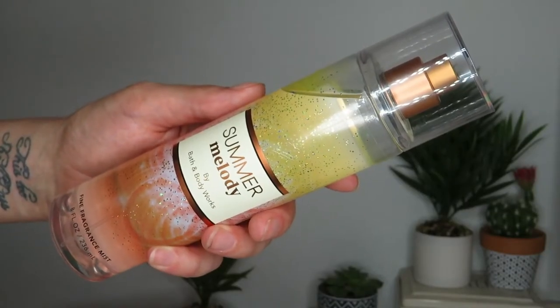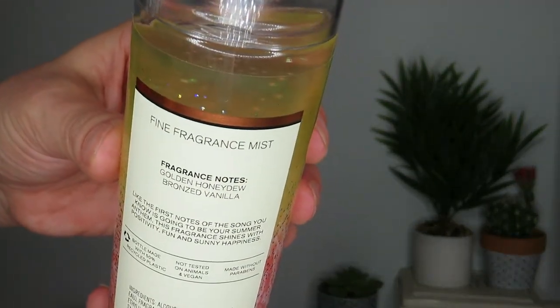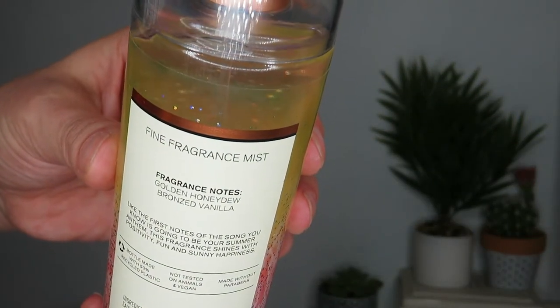The other free item I got with the coupon is Summer Melody fine fragrance mist — the notes say golden honeydew and bronzed vanilla. I have the hand cream in this and I really like it. I had the coupon and was looking for something not already on semi-annual sale, so this was the one I chose.